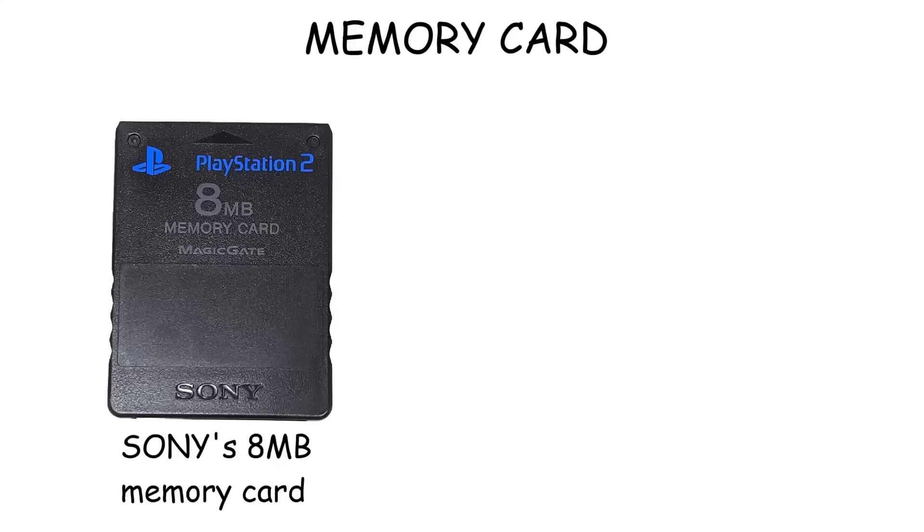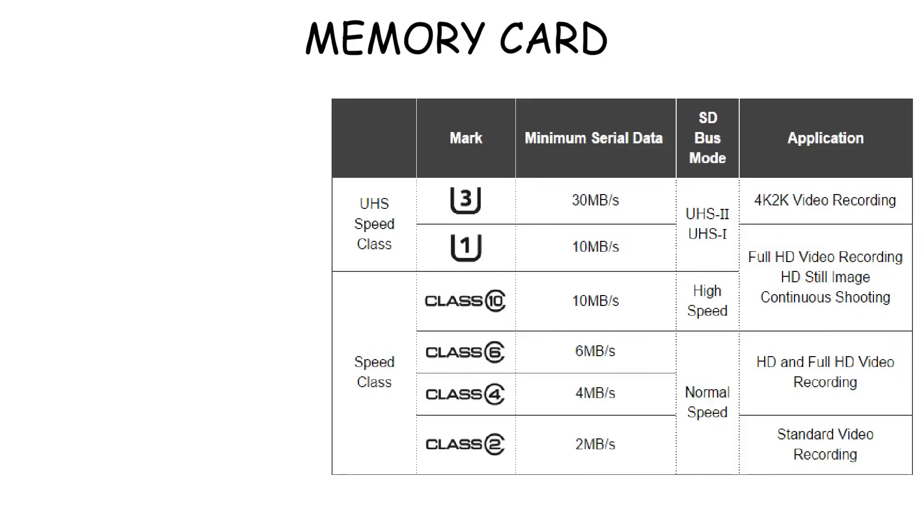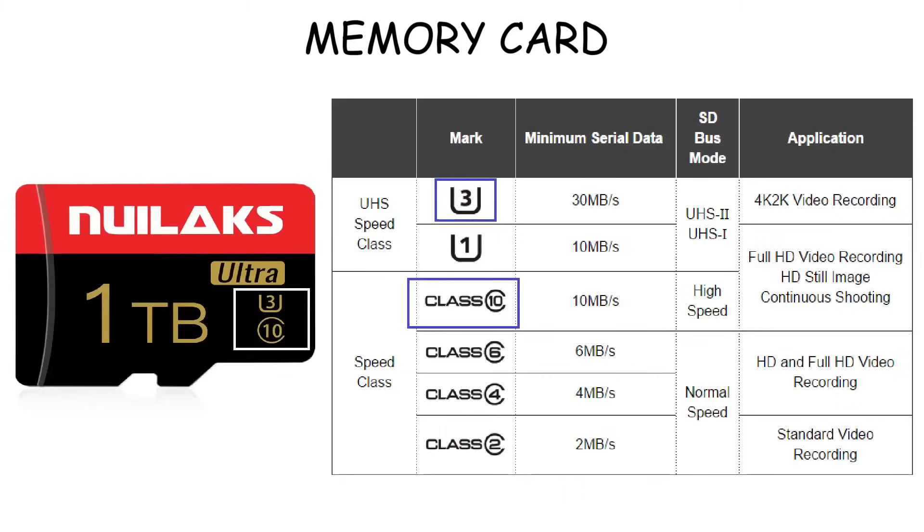Storage capacities range from a few megabytes in early models to one terabyte or more in modern high-capacity versions. Another important factor is speed class, which determines how fast data can be written and read. A higher number means higher quality.